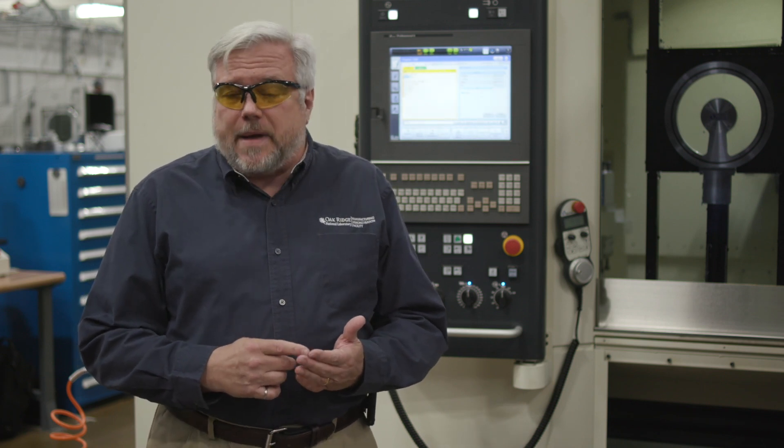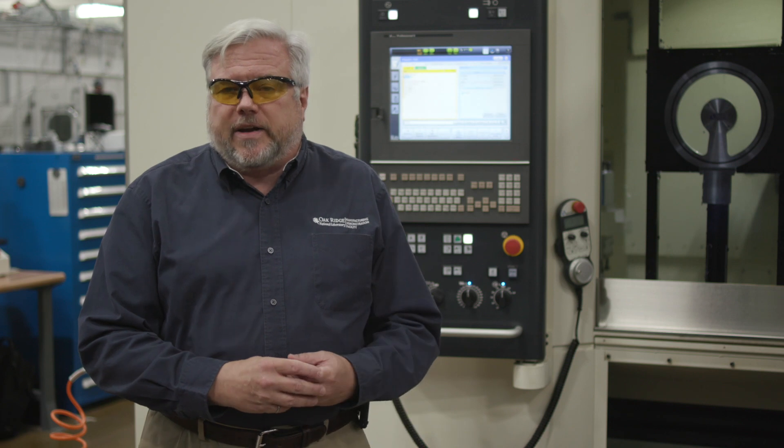Mazak is a partner and so is Okuma — both are machine tool builders. Both have provided us with hybrid equipment that is both additive and subtractive in the same piece of equipment. What they want to work on is what the right parameters are for those machines to build the parts we want, the right strategies for deposition and removal of material, and the right kinds of target parts for this equipment.